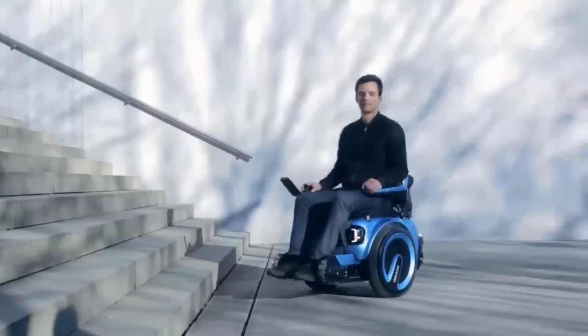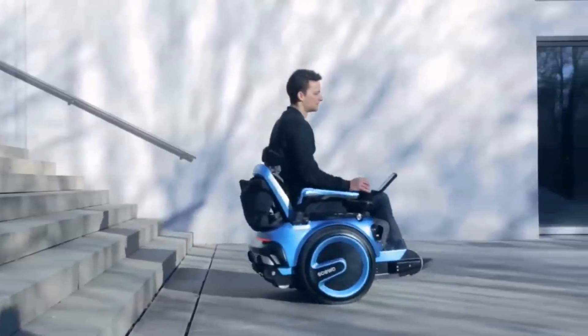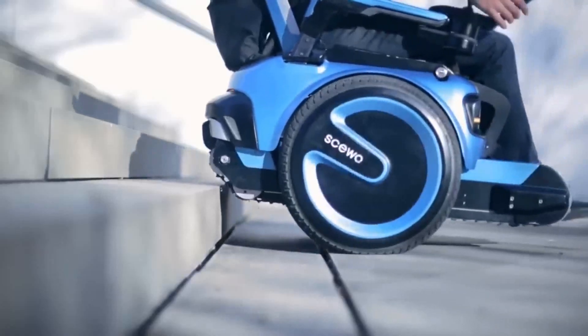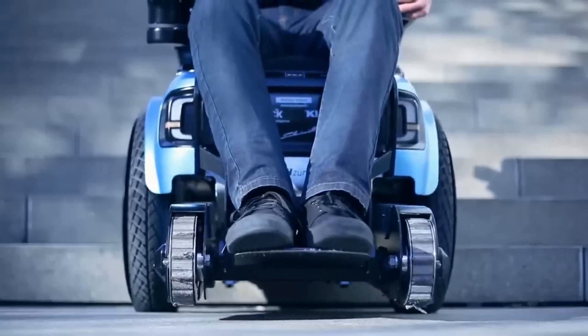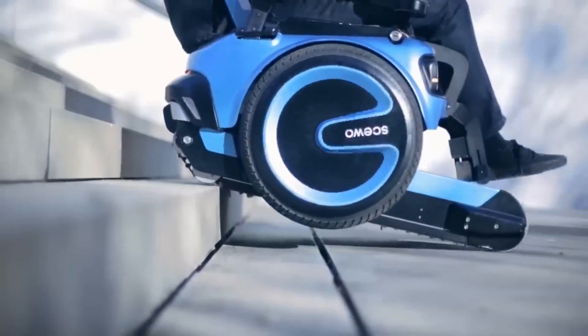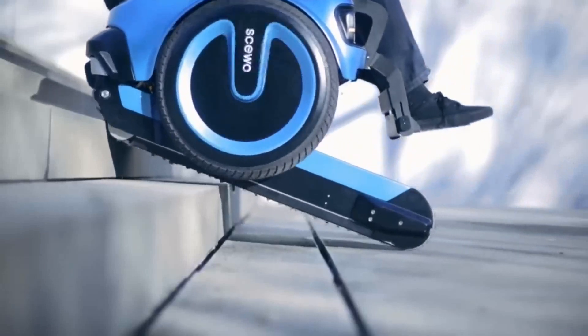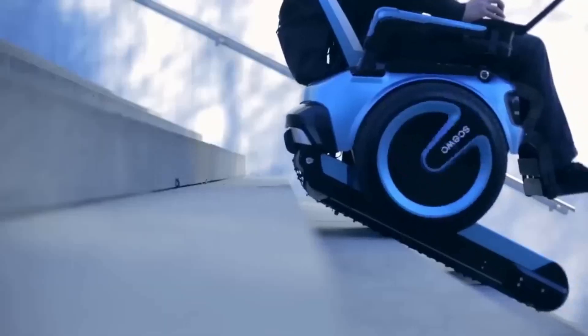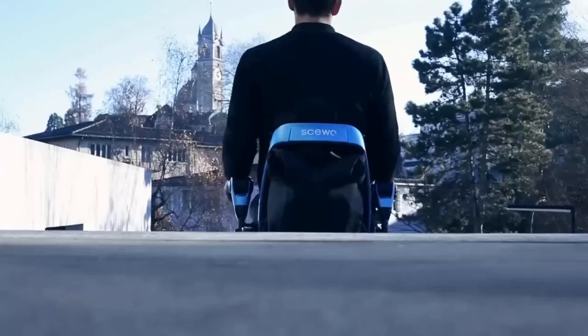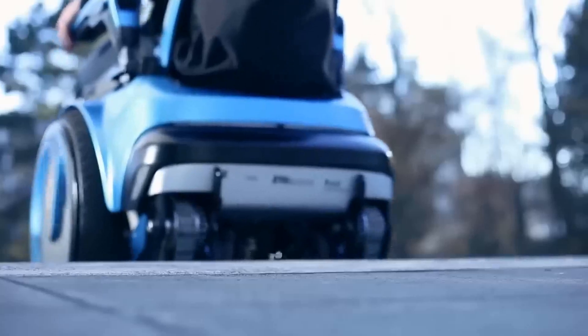The chair gracefully ascends stairs while positioned in reverse and smoothly descends while facing forward. The adaptable rubber tracks effortlessly conform to the staircase angle, guaranteeing the user's constant level orientation. Effortless transitions between stairs and flat surfaces are automated, streamlining the user experience.